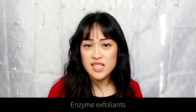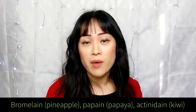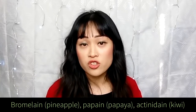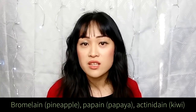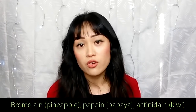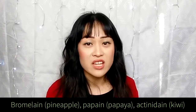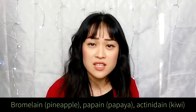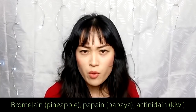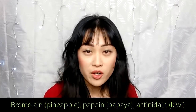There are also some exfoliants that use enzymes, which can break down proteins and help your skin exfoliate. The most common ones in skincare are bromelain from pineapple, papain from papaya and actinidin from kiwifruit. These are usually used like a mask — you put them on for around 10 minutes then wash them off. You can DIY an enzyme exfoliant by mashing up raw fruit and putting it on your face. Canned fruit doesn't work as well because the heat used in canning denatures the enzymes. I'm pretty lazy so I usually just save kiwifruit skins in the fridge and rub them on my face before a shower.